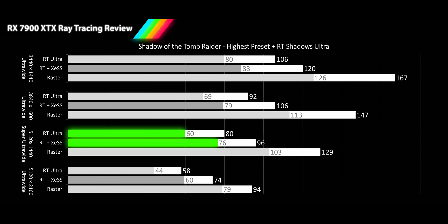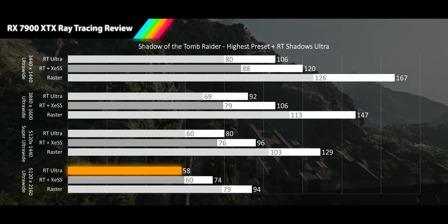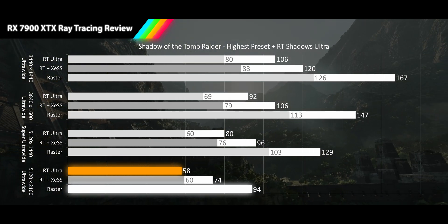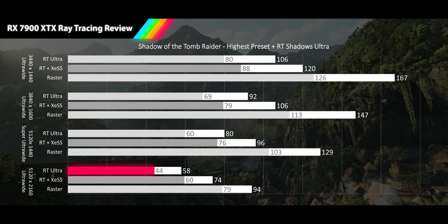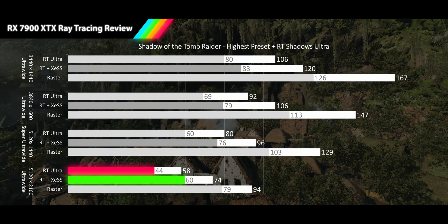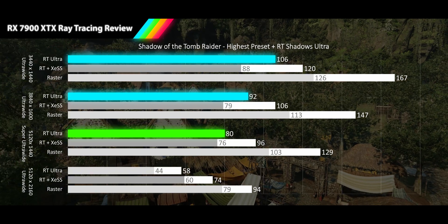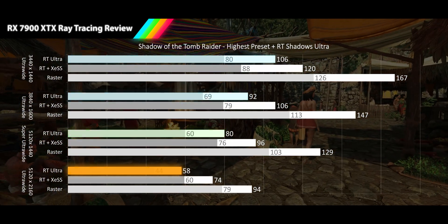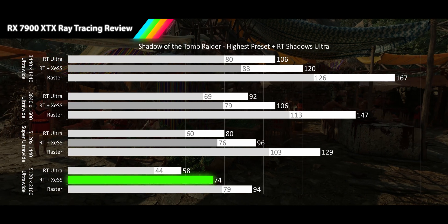XESS is actually delivering better than average 1% low deviation. At 4K ultrawide, the RT average falls into acceptable range at 58 FPS, another 38% delta from raster. XESS is delivering 74 FPS, improving to only a 21% lower frame rate than the average. RT 1% lows fall into unacceptable territory at 44 FPS, but XESS 1% lows stay smooth at 60 FPS with a very tight deviation from the average. In Tomb Raider, the 7900 XTX delivers very playable frame rates without any need for upscaling all the way through super ultrawide resolution. But at 4K ultrawide, using upscaling is desirable, and even though we are using XESS, turning it on provides a very smooth gameplay experience.